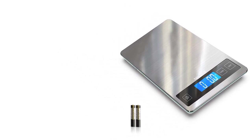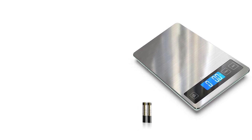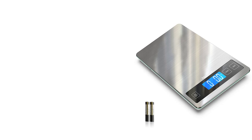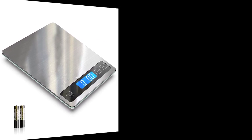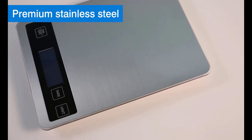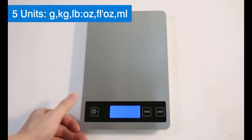One of the most striking features of the Nice Well Food Scale is its sleek and modern design. The scale is constructed with a tempered glass platform that is not only durable but also easy to clean. The platform is also large enough to accommodate most ingredients and has a weight capacity of up to 22 pounds, making it suitable for both small and large batches of food.